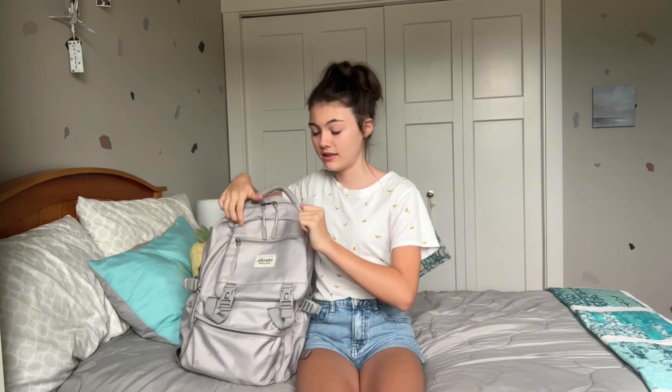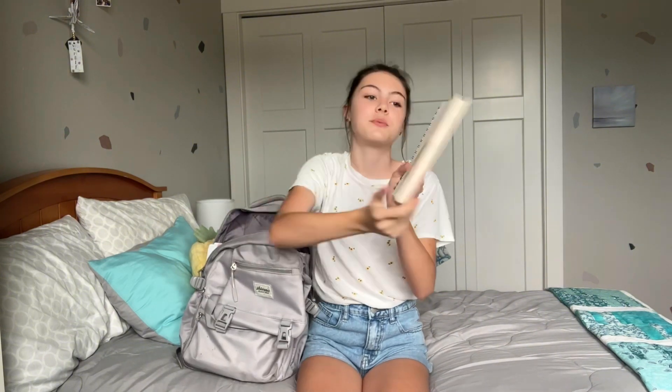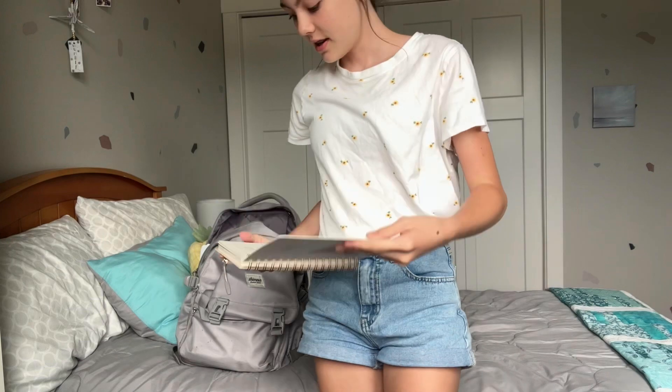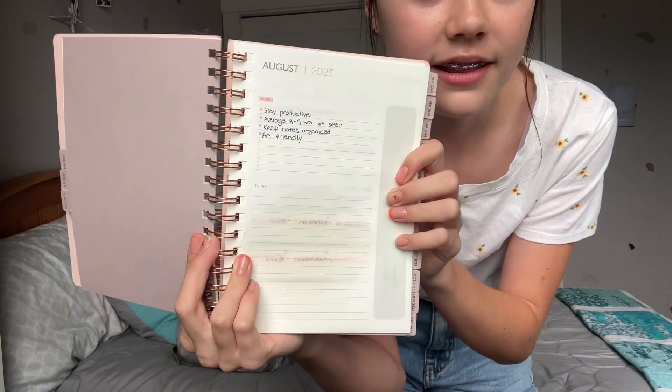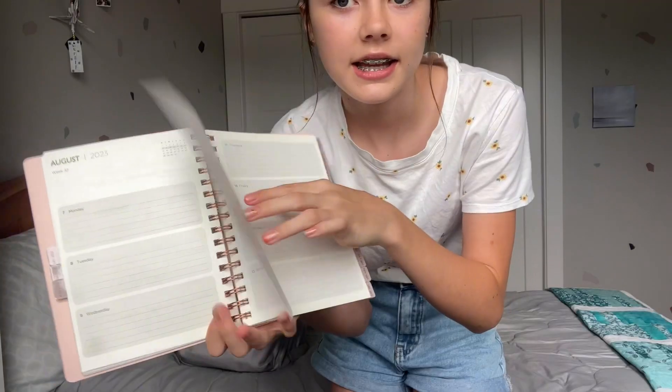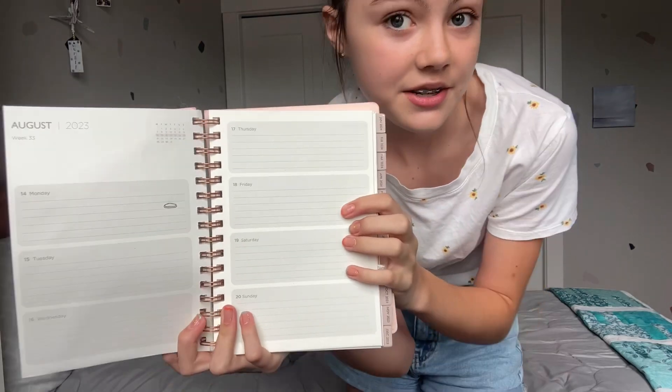Let's start with the biggest pocket, which will mostly hold my binders and notebooks. First I have a 2023–24 planner — it goes from June 2023 to July 2024, super cute. You can write little goals, use the calendar, and write things you want to do each day. It'll be great for staying organized. By the way, I'm going for a pink rose gold theme this year for all my school stuff.